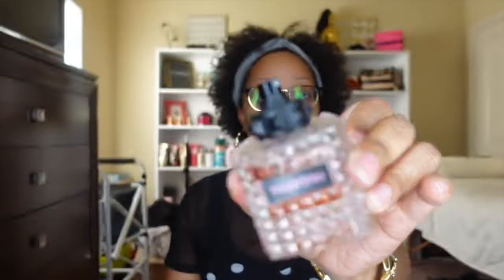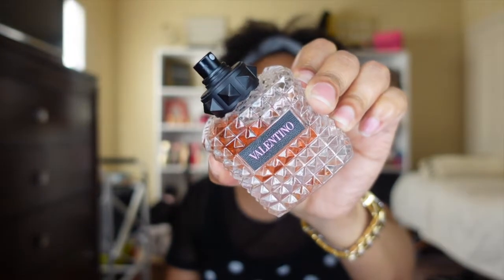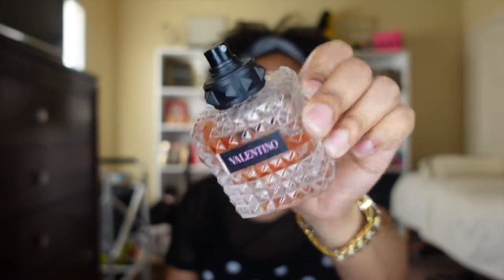It seems to be the world's favorite perfume for quite some time since it came out, but definitely since TikTok and social media have blown up over the past couple of years. That fragrance, as you can see by the title, is Valentino Donna Born in Roma — this bottle right here.